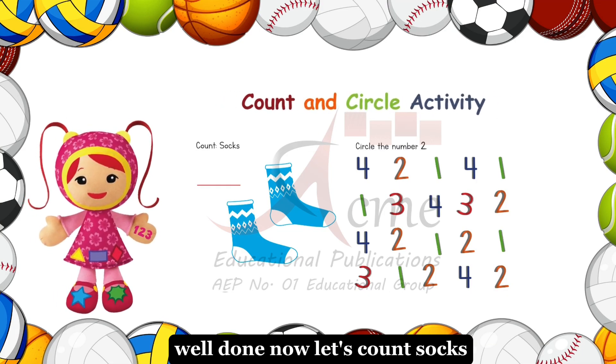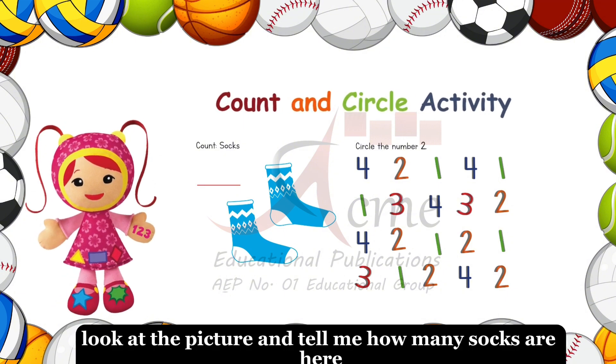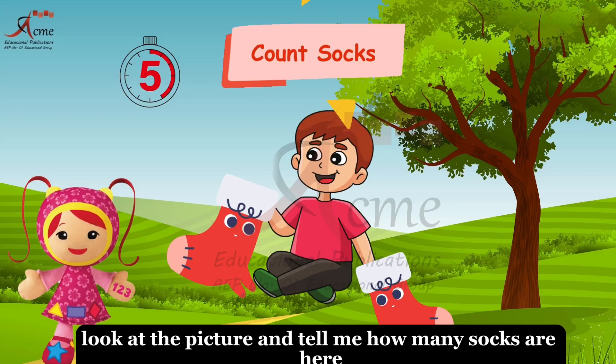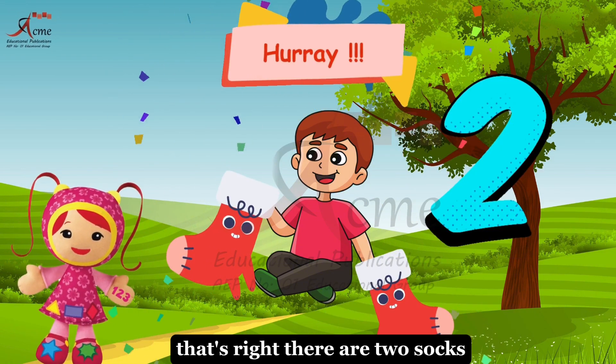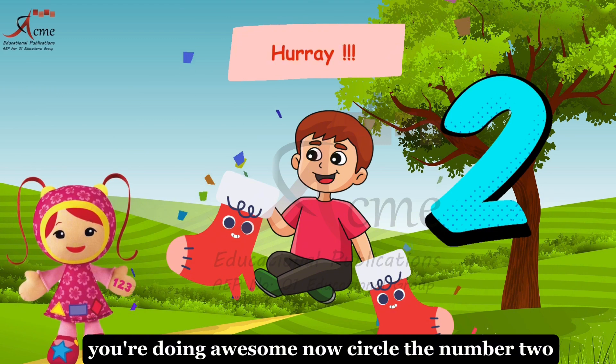Now, let's count socks. Look at the picture and tell me how many socks are here. That's right. There are two socks. You're doing awesome.